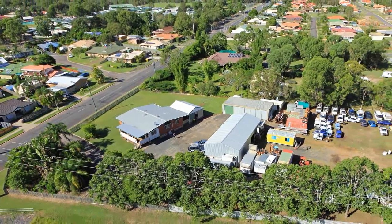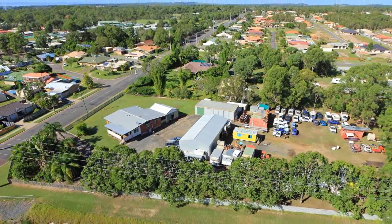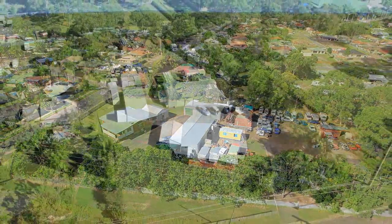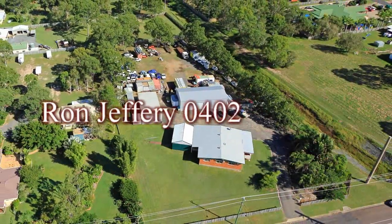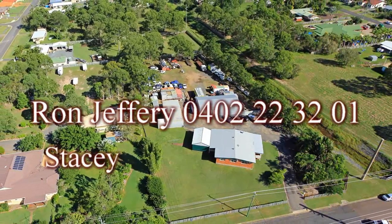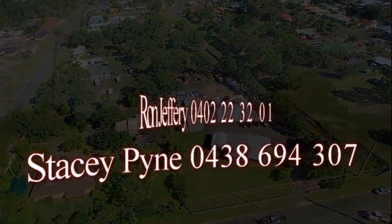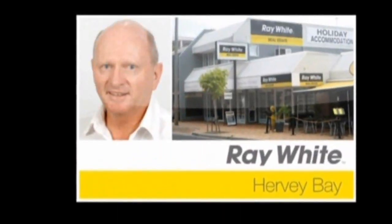This property will be available for personal inspections only, so please call either Ron Jeffery on 0402 223 201, or Stacy Pine on 0402 223 201 or 0438 694 307, at Ray White Hervey Bay to arrange your inspection.